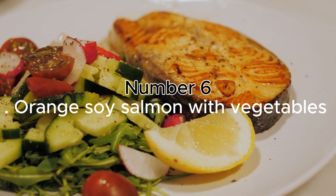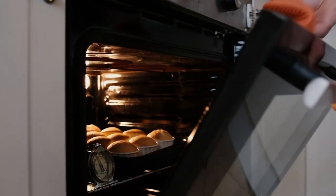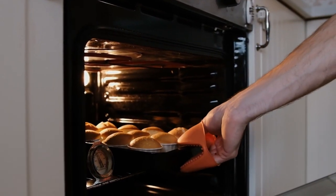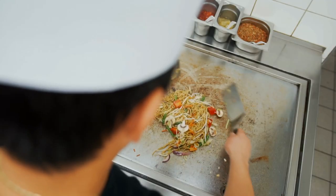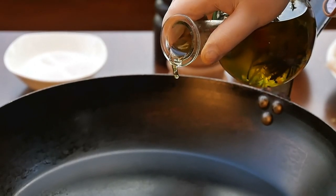Number 6: Orange Soy Salmon with Vegetables. In less than 15 minutes, you can make this heart-healthy meal, pop it in the microwave, and serve it. Salmon fillets are cooked over spinach and served with a mix of vegetables. Orange juice, soy sauce, fresh ginger, hoisin sauce, and sesame oil are poured on top to make it tangy.